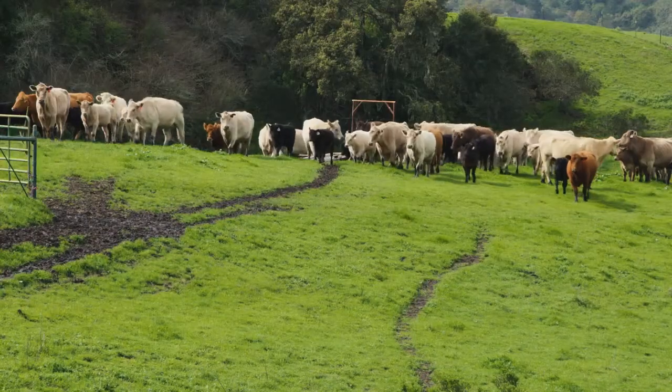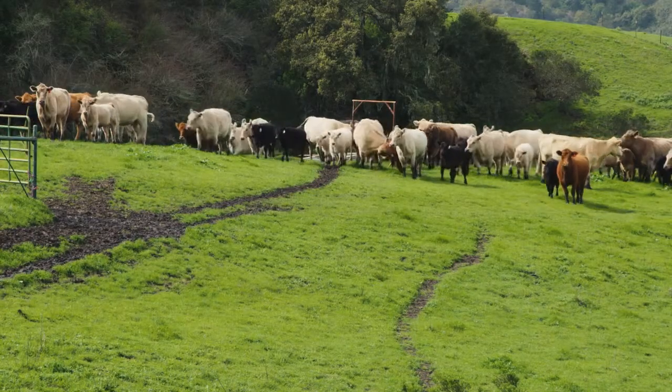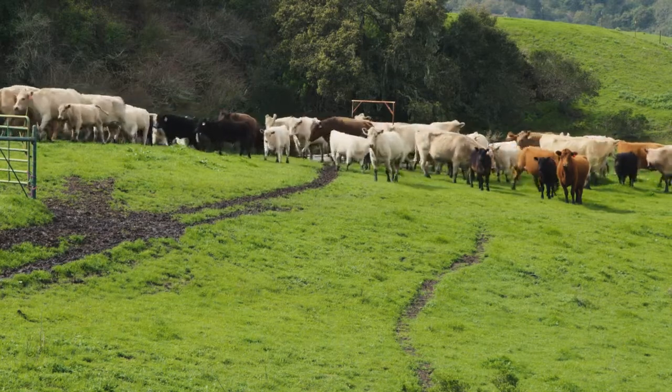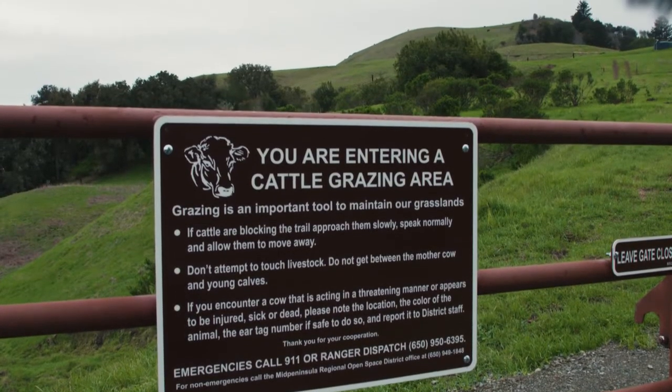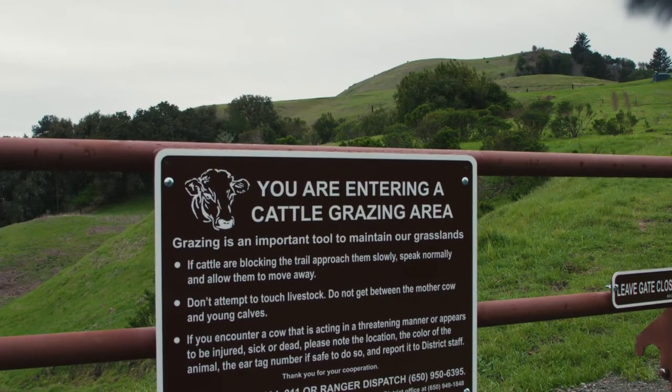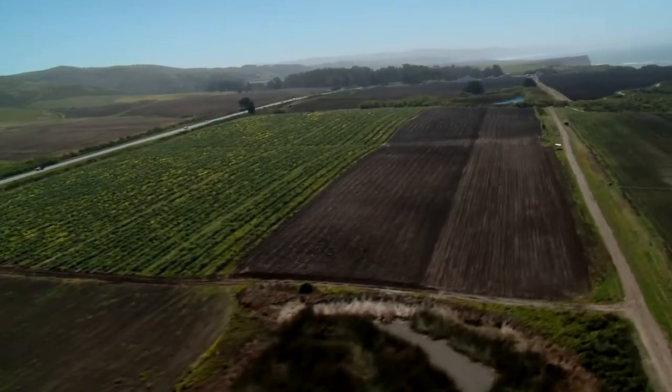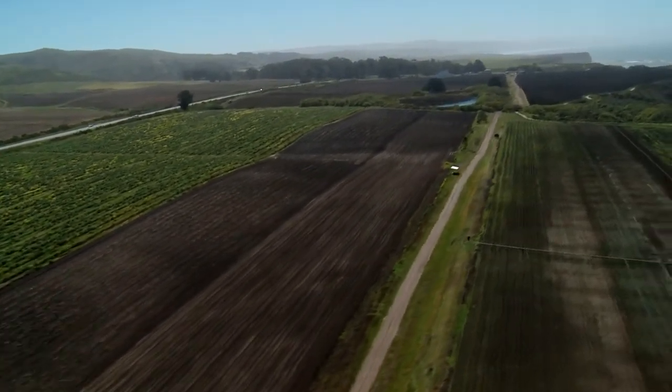Please report sick, injured, or potentially aggressive animals to Mid-Pen staff. Do not attempt to assist the animal. And remember that dogs are not allowed in Russian Ridge Open Space Preserve, so please leave your furry friends at home. Cows perceive dogs as predators and may become startled or defensive.